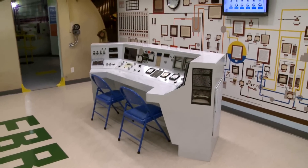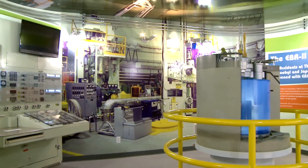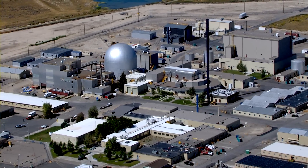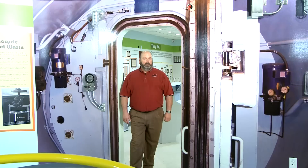New to EBR-1 this year is a display of EBR-2, the follow-on reactor that operated from 1964 through September 30th, 1994. It also achieved a number of firsts, setting world records in fuel burnup, efficiency, and safety. This display will tell the visitor all about that story and where we can go from here.